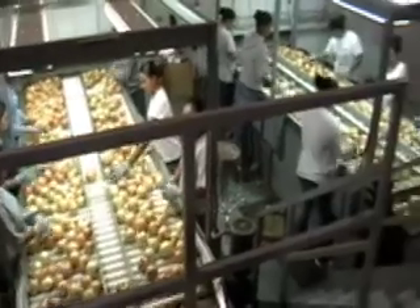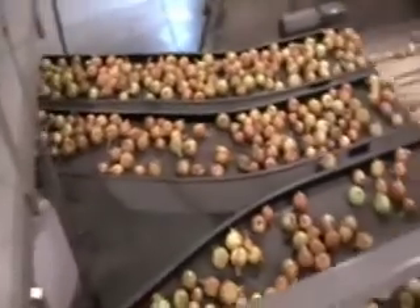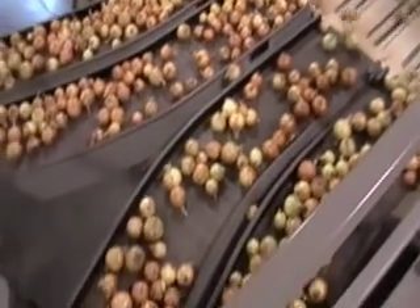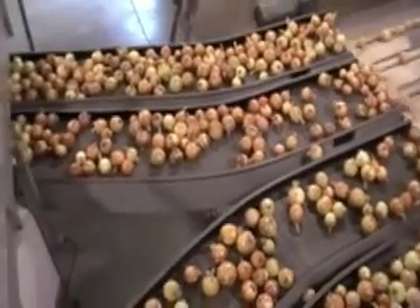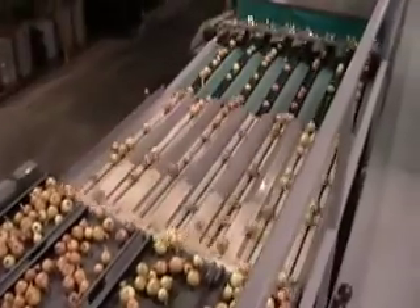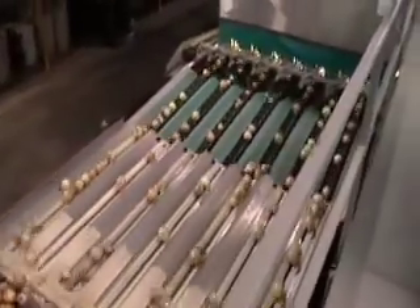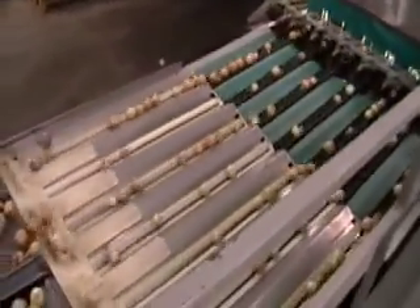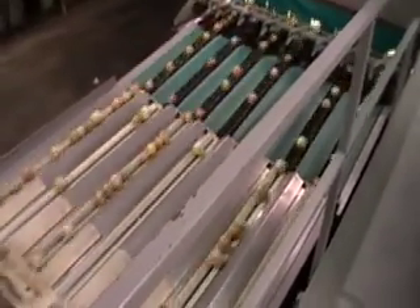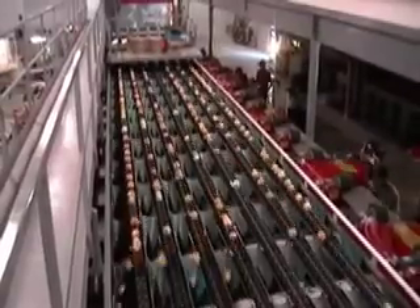The onions are then graded and sorted on the packing line. They are then put on a transition belt where they go to a pre-singulator. This pre-singulator puts each onion in front of the other and gets them ready to each go into their own cup on the sizer. The sizing equipment weighs each onion and also takes a picture so that the onions can be sorted by both color and by weight.